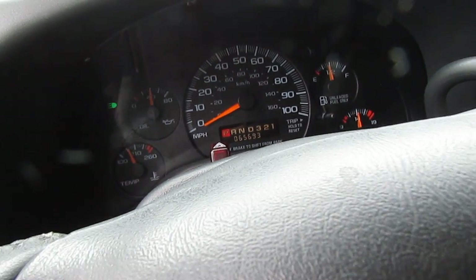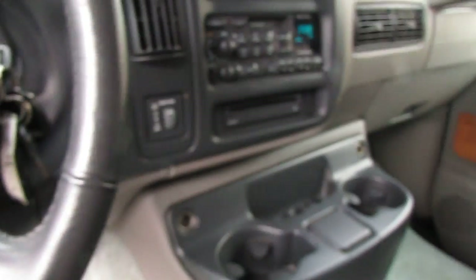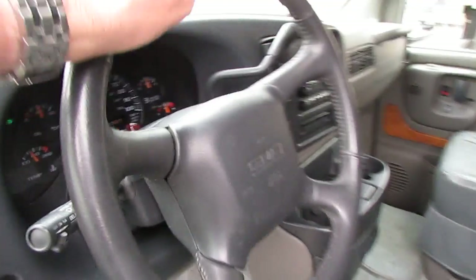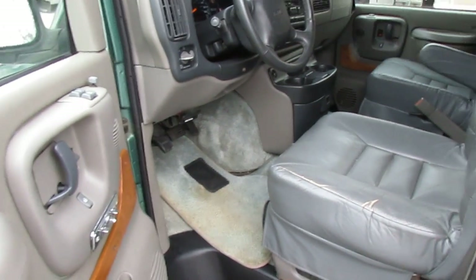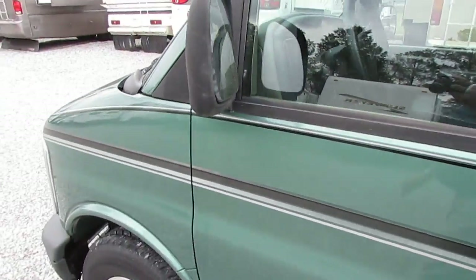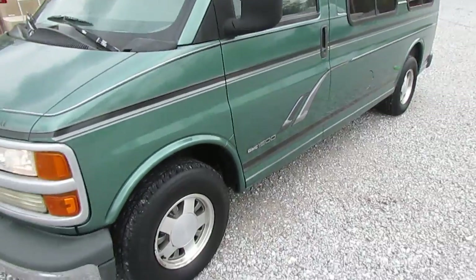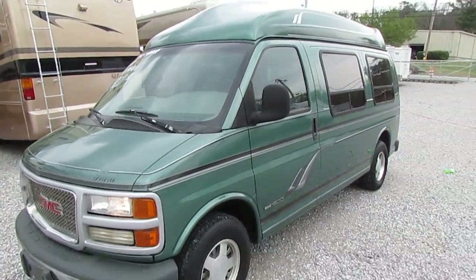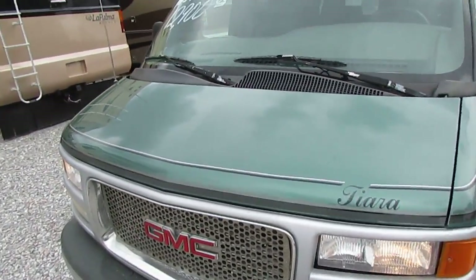Tilt, cruise. I've driven this van myself — runs and drives great. 65,693 miles. This is a van that has so many versatile uses. I know they've kind of fallen out of fashion, but I love a good van — you can just do so much with them. This is a nice van; even if you don't do anything to it, this will make you a great traveling van.